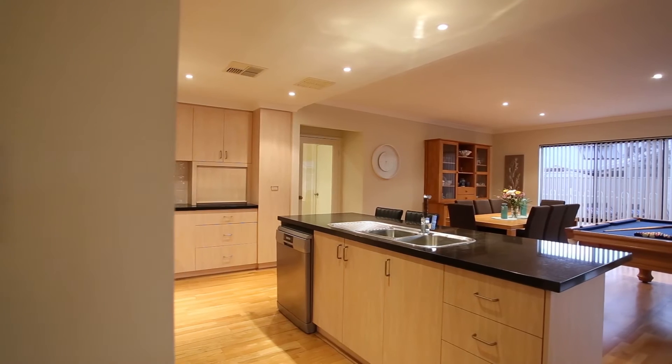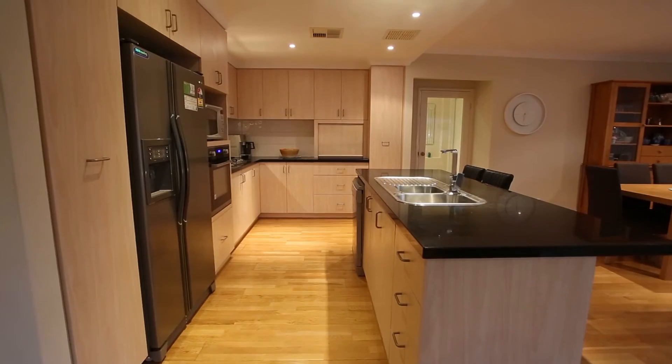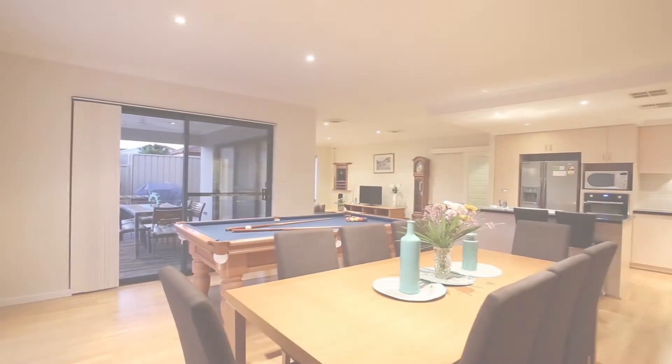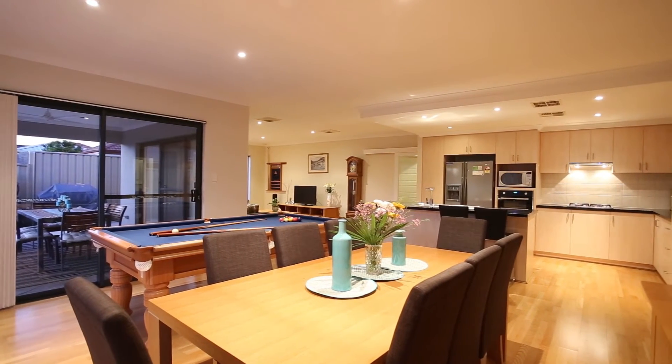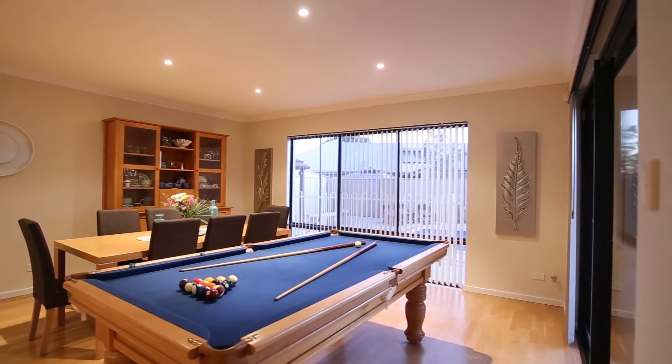Downstairs is where you'll find the chef's kitchen with double fridge recess, built-in pantry, plenty of cupboards and bench top space, as well as stainless steel appliances, all overlooking a spacious open plan living and dining. The size and quality of this home is truly impressive.